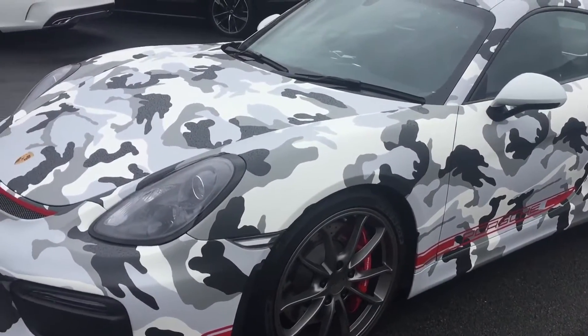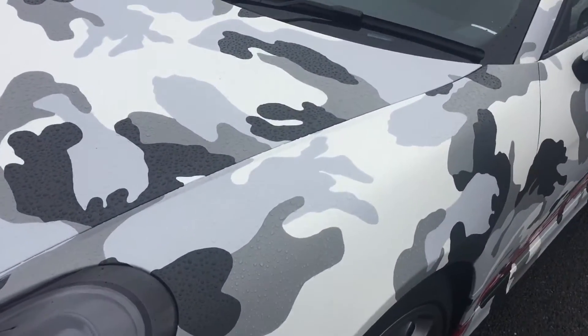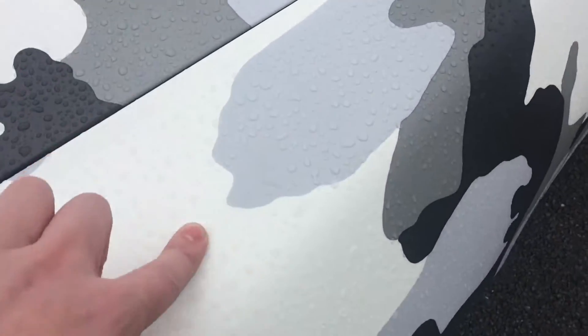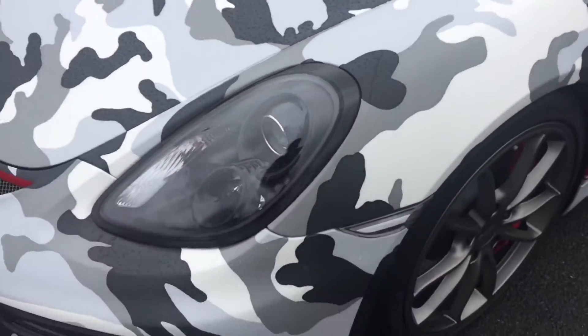So underneath this car is white and it's been professionally wrapped in Arctic camo. It's all one wrap — it's not just like camo stickers stuck on.